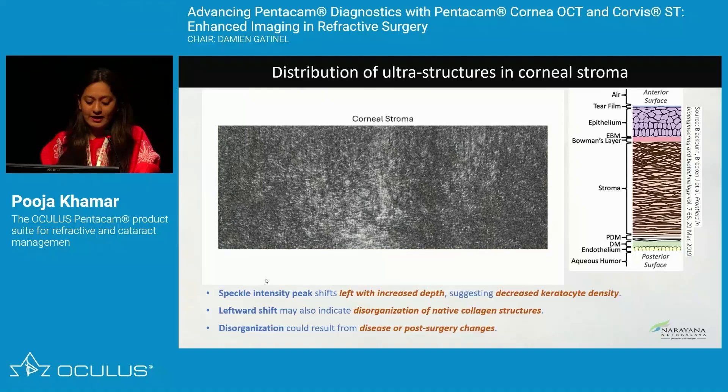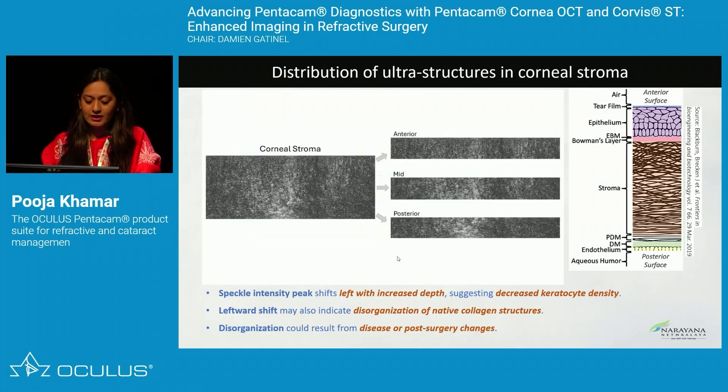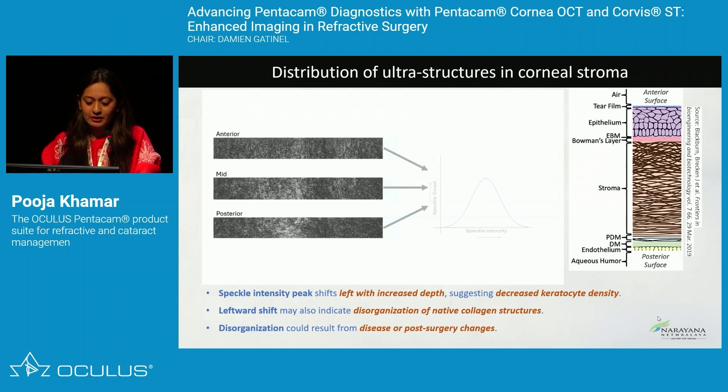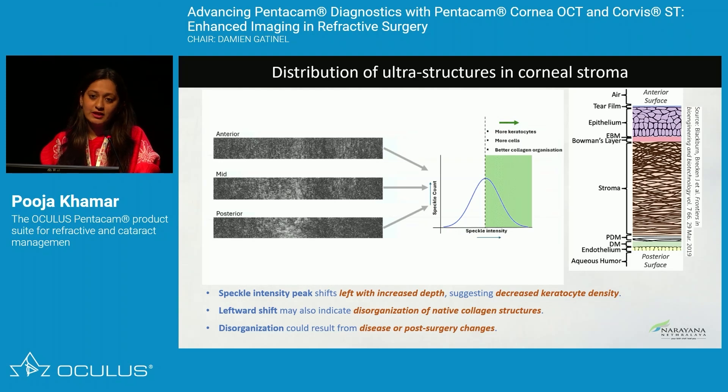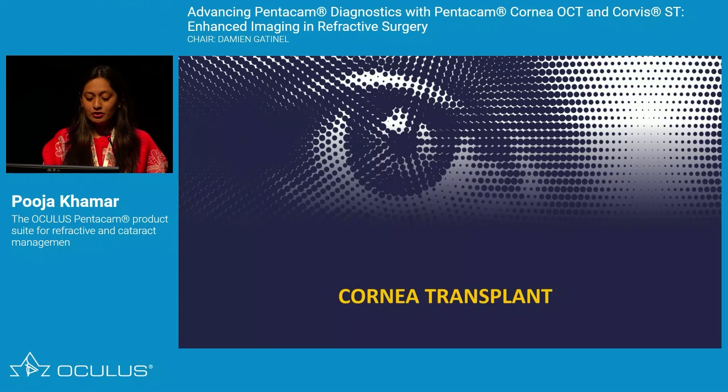Because of high resolution, we can measure speckle intensity and how keratocytes look in each stromal layer — anterior, mid, and posterior. If keratocyte density is higher to begin with for a PRK patient, this patient is at more risk of haze post-surgery. If it's on the lower side, the patient likely will not develop haze. So keratocyte distribution assessed through high-resolution OCT helps us greatly in predicting surgical outcomes.